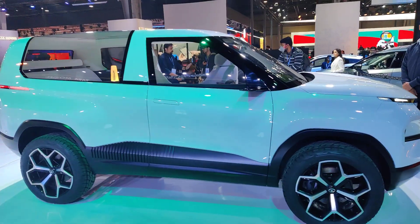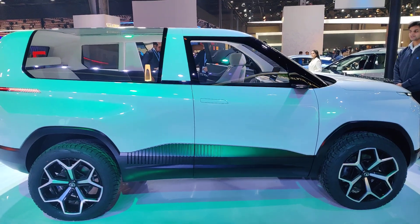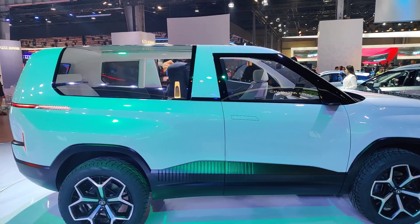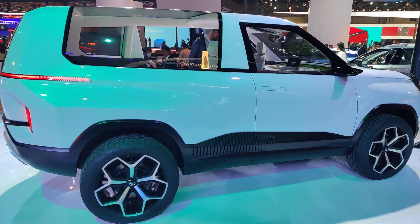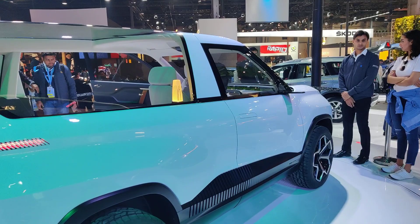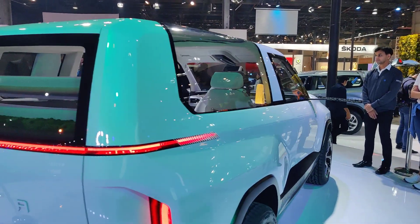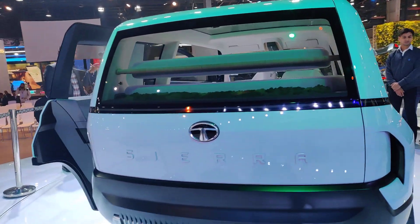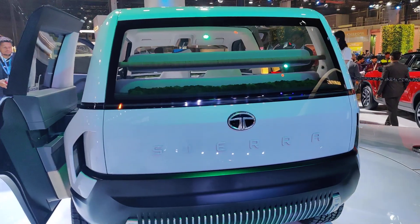Here are the wheels guys — yeh bohot hi bada lagti hai. Iska side profile agar hum dhekhen to yeh jo silhouette hai, aap dhek sakte ho Tata Sierra ka purana. Yeh all-glass back bhi aapko kuch yaad dilata hai jo purana Sierra tha. And here is the Sierra badging — the legend car from Tata Motors.